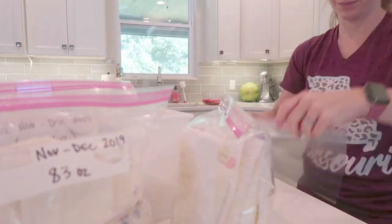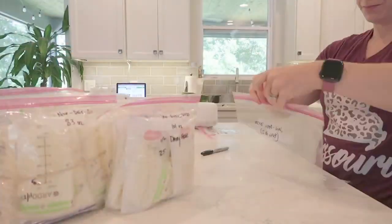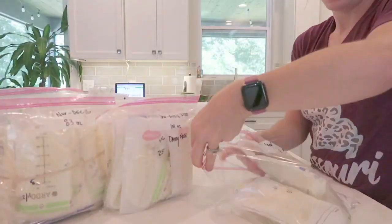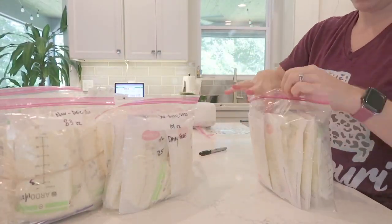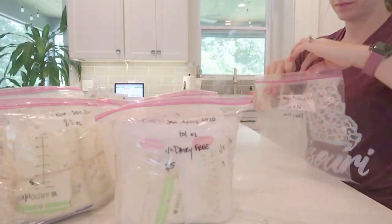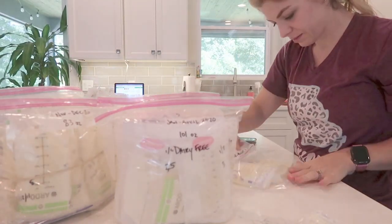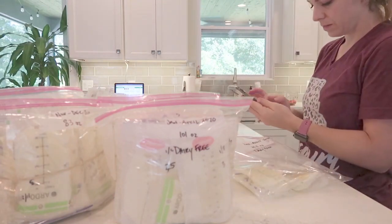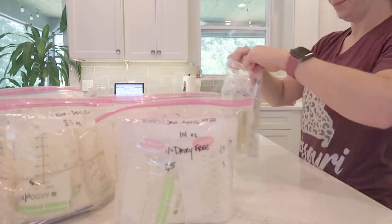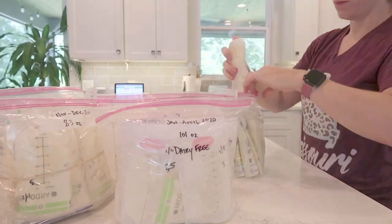I found somebody that needed breast milk. She's exclusively feeding her baby breast milk that is all donated. I was able to gather up 245 ounces to donate to her, and she was picking it up later this afternoon. So I needed to get it organized by date. I also labeled the milk that is dairy-free from when I discontinued eating dairy for my daughter's milk allergy, just in case it can be passed on to another mom that needs dairy-free milk.